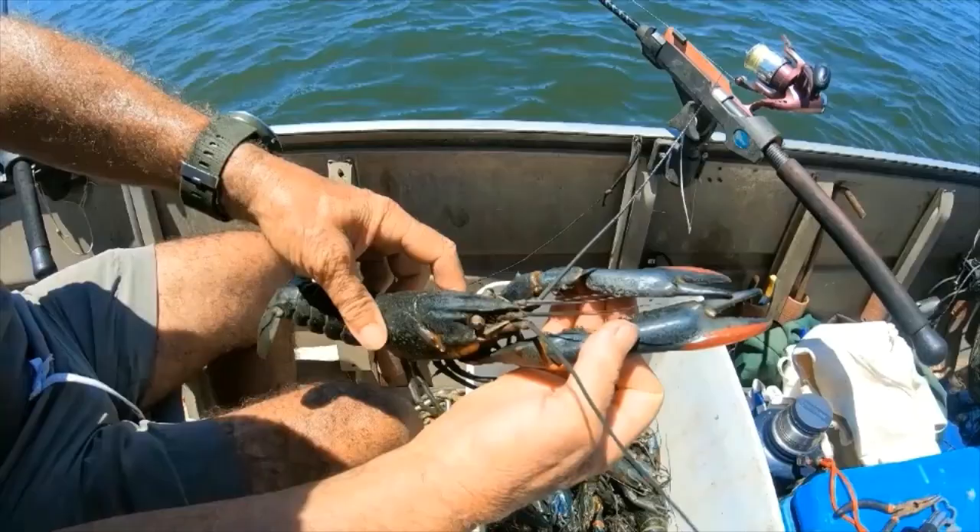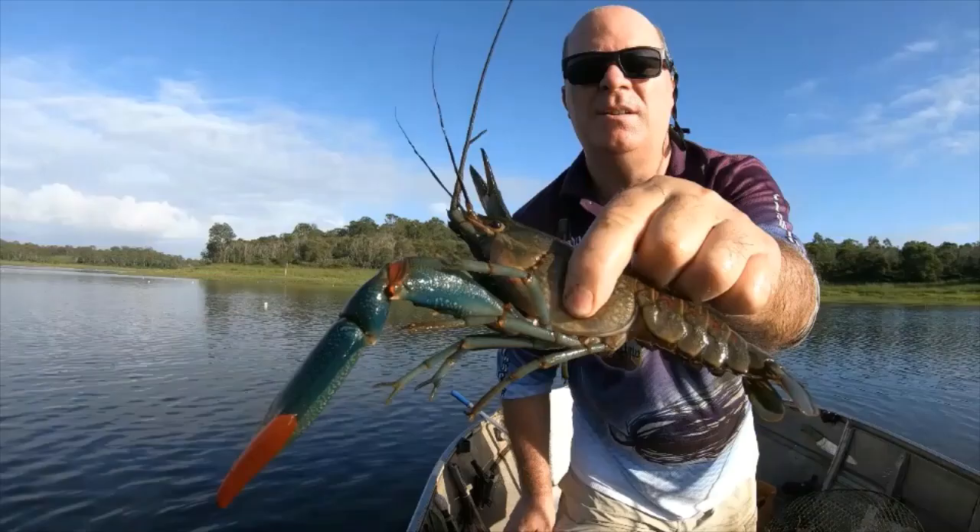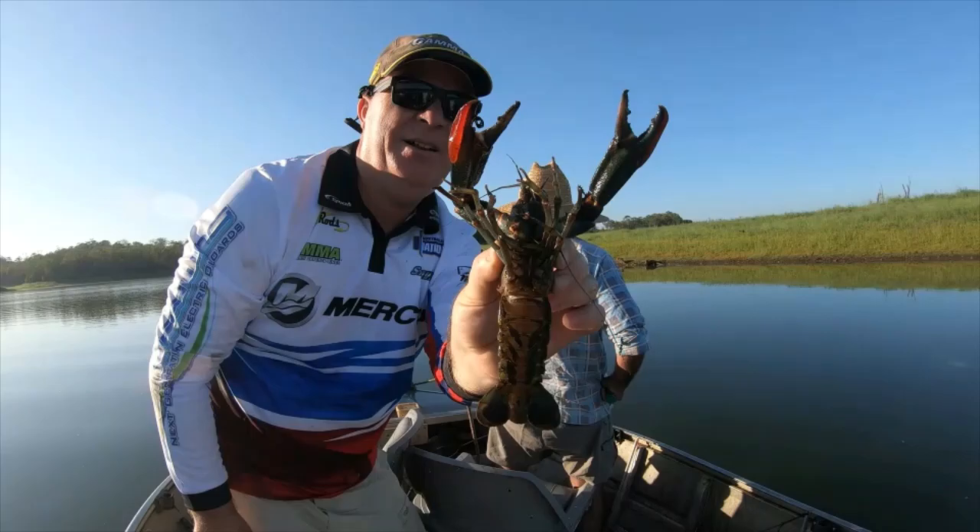Red claw grow extremely quickly, reaching 300 grams and around 26 centimetres in only a couple of years. Red claw live two to five years. The males use their large claw as a weapon to fight for females, fight for food, or fight for burrows — the biggest claw will usually win.